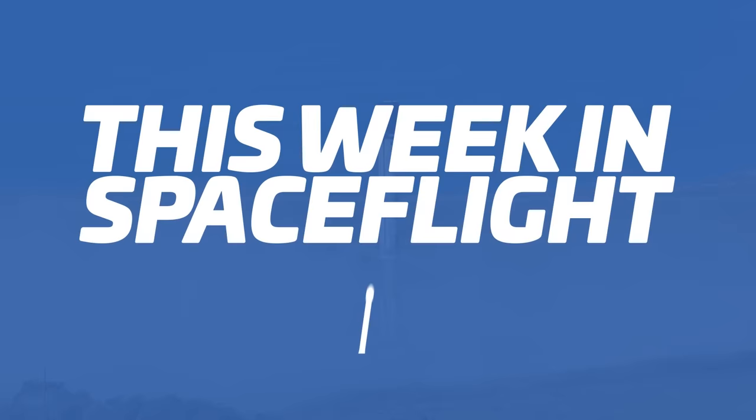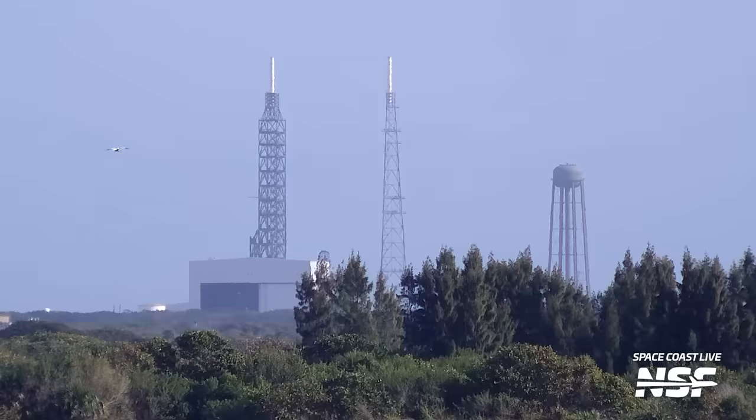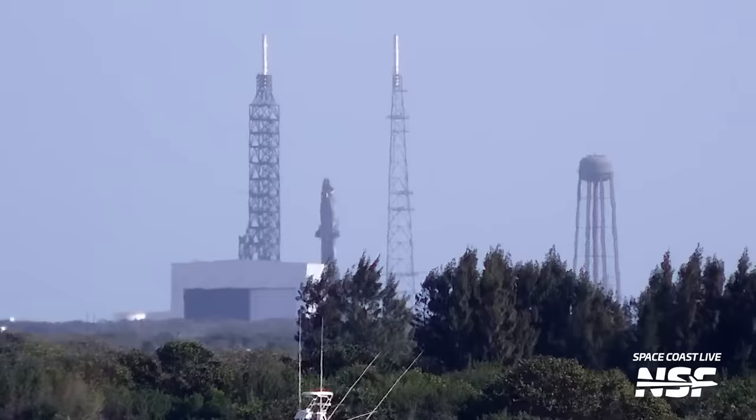In rocketry, having pathfinders, stage simulators, and other such things can be really helpful to put your ground systems to the test and to rehearse moving your rocket to the pad. That's exactly what Blue Origin has done this week with its New Glenn rocket. Blue Origin is slowly but surely ticking down milestones as it prepares for the first test flight of New Glenn.